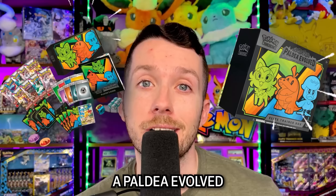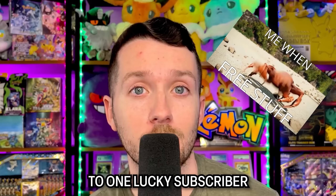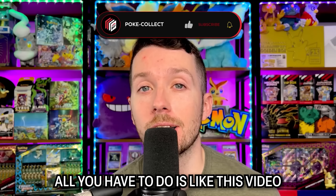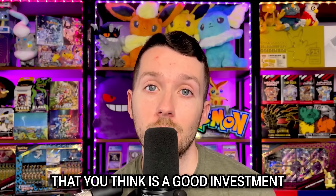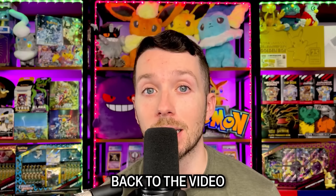Real quick, we're going to be giving away a Paldea Evolved Elite Trainer Box to one lucky subscriber. To enter this giveaway, all you have to do is like this video, subscribe to our channel with notifications on, and comment down below a Pokemon product that you think is a good investment right now.